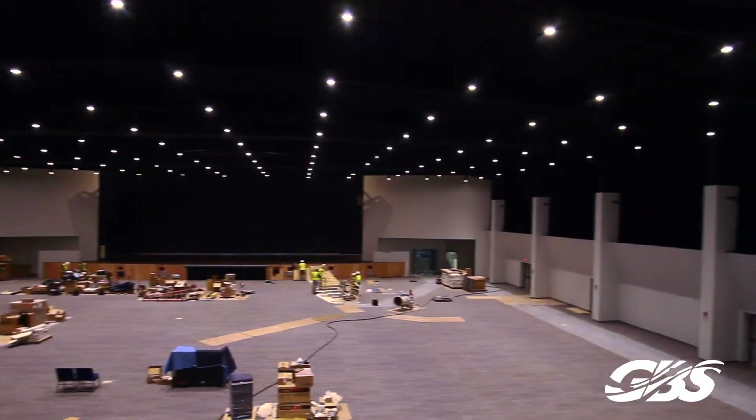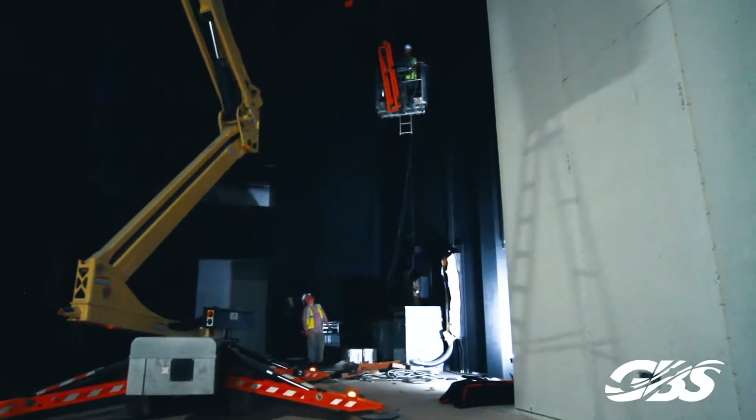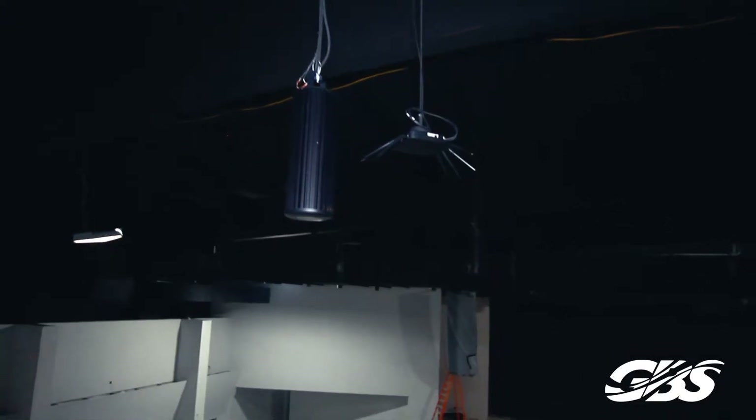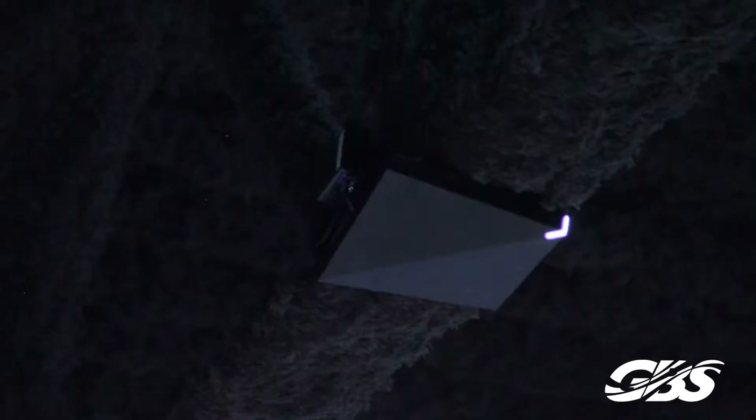The stage and theater area has a ceiling that is 40 foot in that area to mount all of our wireless access points and all the cameras up in the ceiling. That created some pretty good obstacles.